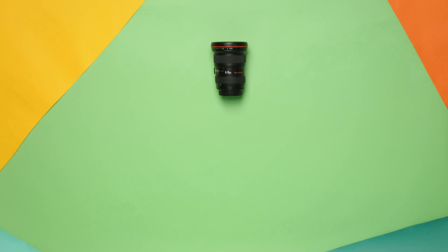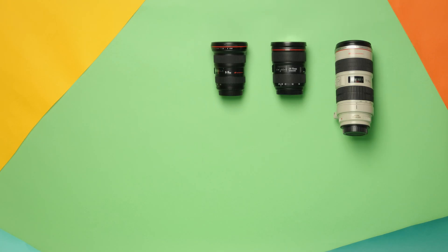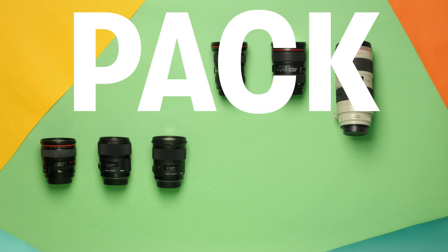We're shooting run and gun, so I whittled our lens package down to the 16-35, 24-70, and 70-200, and threw in a couple fixed lenses like the 24, 35, and 50 millimeter. Pack light.